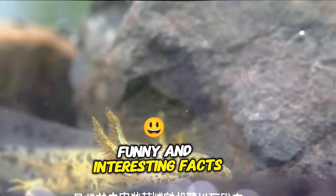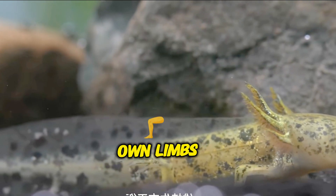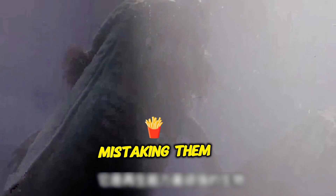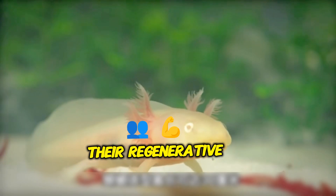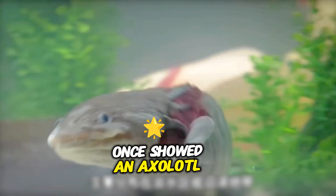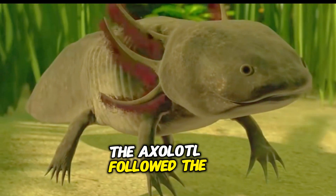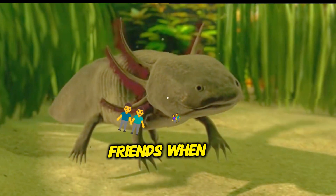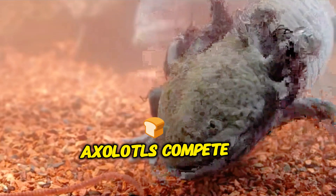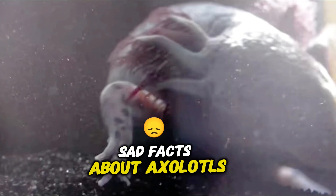Funny and interesting facts about axolotls: Axolotls sometimes bite their own limbs while feeding, mistaking them for food — luckily their regenerative ability allows them to recover. A funny aquarium experiment once showed an axolotl and a small turtle in the same tank; the axolotl followed the slow-moving turtle as if they were friends. When kept together, axolotls compete for food, and the one with the fastest reflexes gets the meal first.